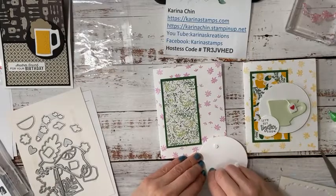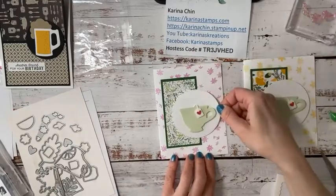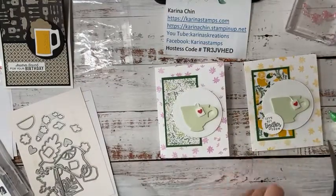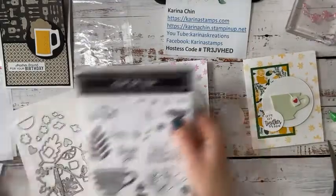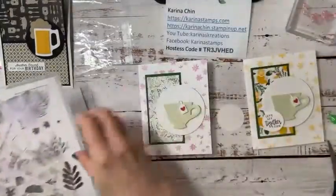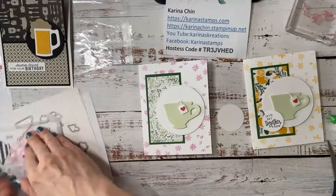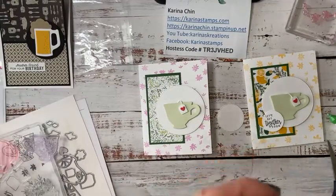The person I give this to won't know there's a yellow card, so they'll go 'Oh my gosh, that little purple one is so pretty!' At least that's my strategy. Now for the sentiment — I was going to do 'Let's Get Together Soon' but because I have a bigger label I think I'm going to change it to 'Thank You.' Let's just stamp 'Thank You' on here and put this on.